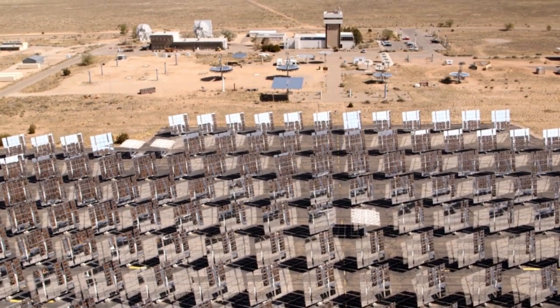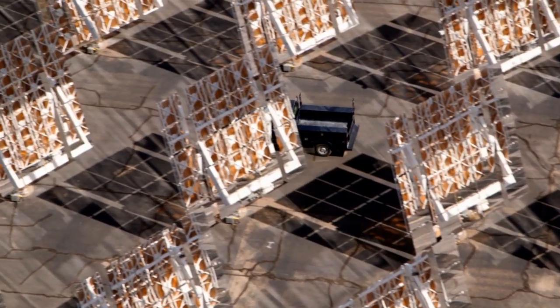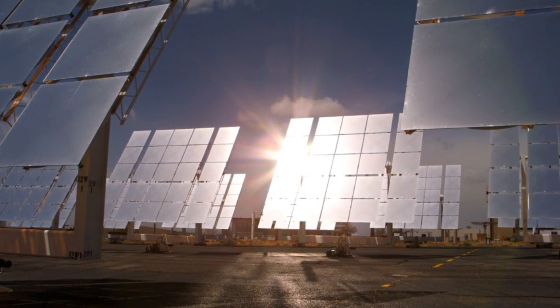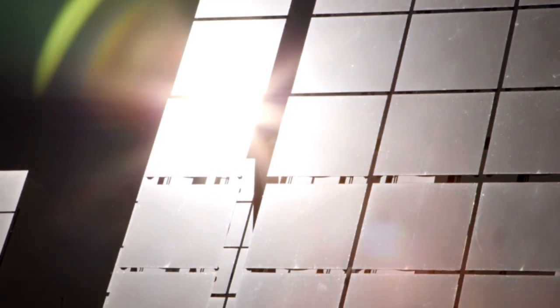So we're really kicking it up a notch, taking it to the next level, and hopefully we'll be able to get over this tipping point for deployment of concentrating solar power. There's a tremendous full potential that exists every day to tap into it. There is a bright future for concentrating solar power as well as other renewables, and I think they can all be complementary to each other.